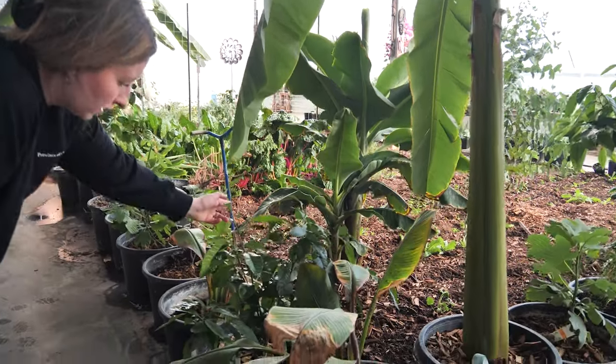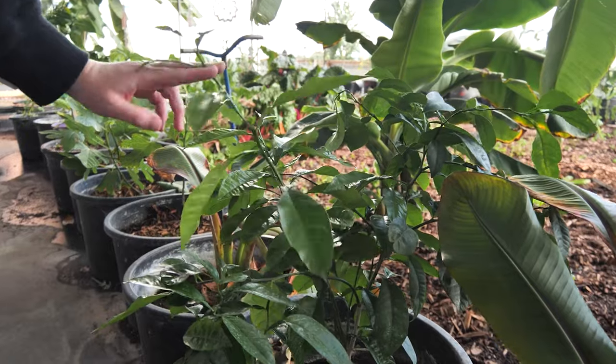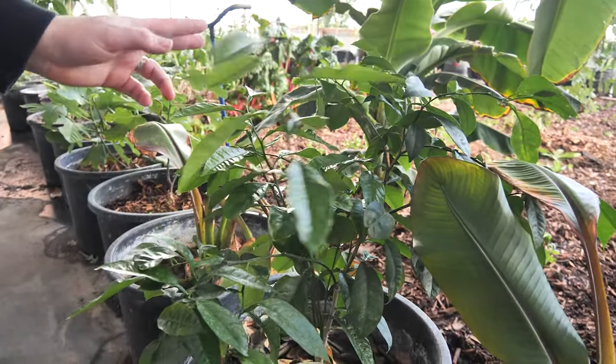This is a Seville orange and it's doing really well in here also. It hasn't bloomed though, so maybe I need to move it into some more light.